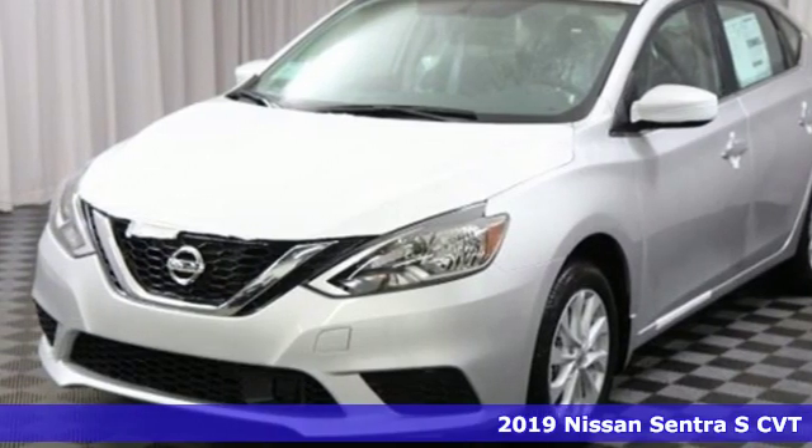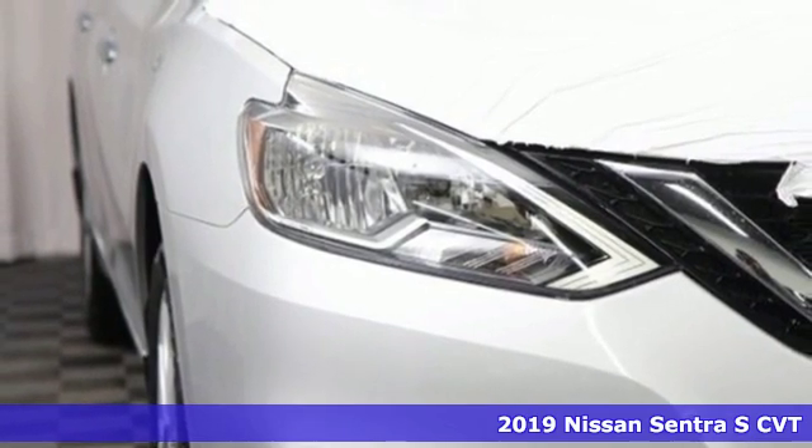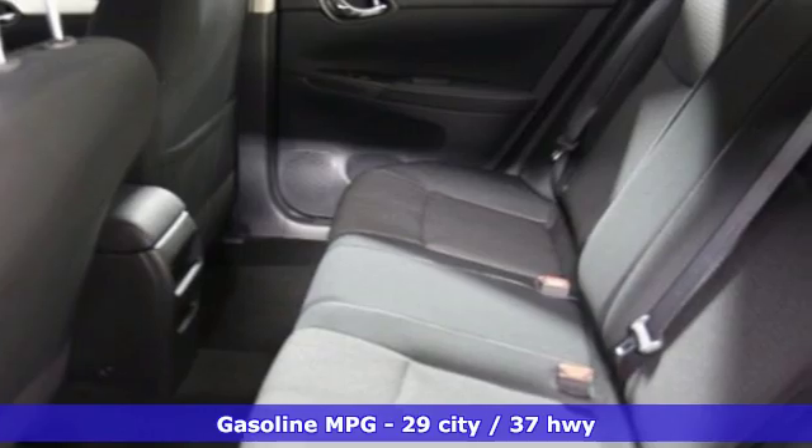Here's a new 2019 Nissan Sentra. Who says your commuter car has to be a commuter car? Upgrade your drive with this Sentra, and it comes with all the amenities you need.